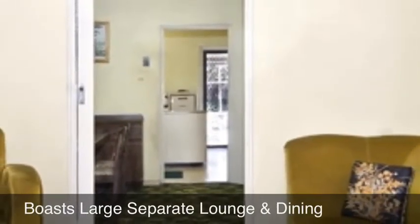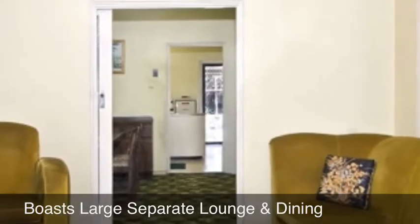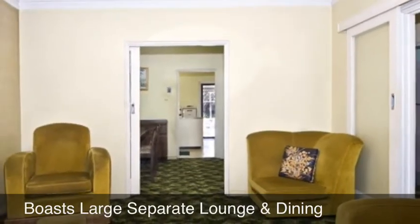This great family home offers an abundance of space, with a free flowing floor plan that boasts a large separate lounge and dining area.